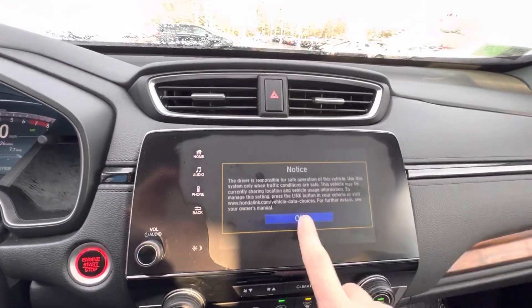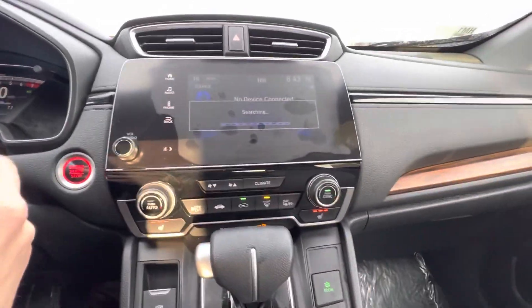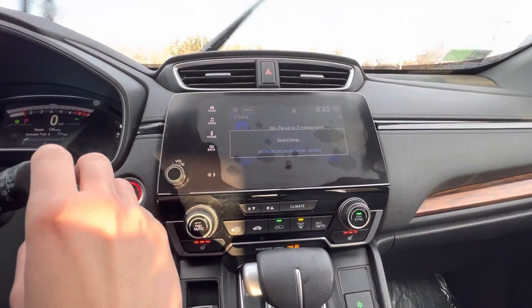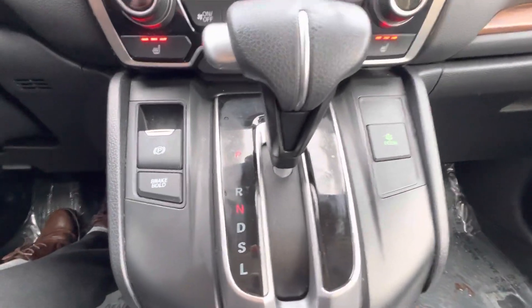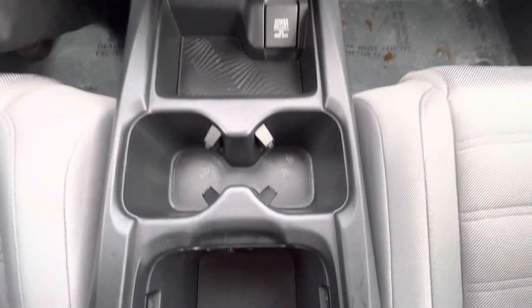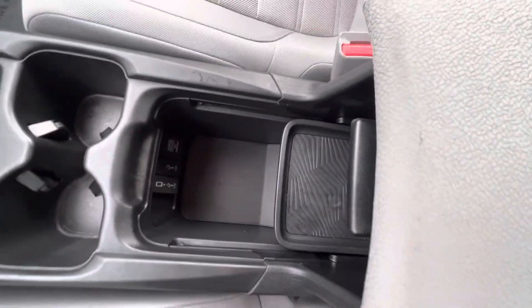Apple CarPlay as well as Android Auto. There's your dual climate controls down there. There's your park, reverse, neutral, drive. Electric parking brake. Econ mode as well as brake hold. There's your power outlets down here. There's your cup holders right there.